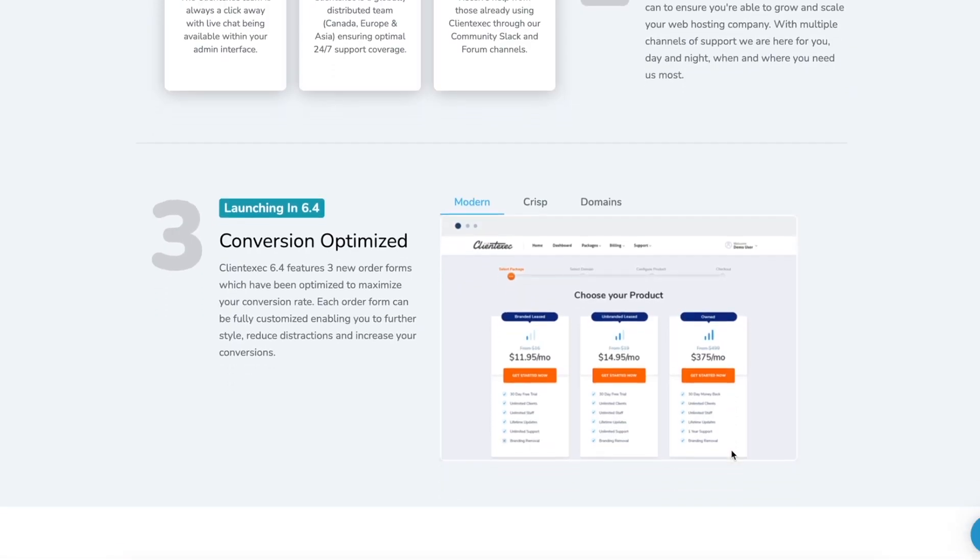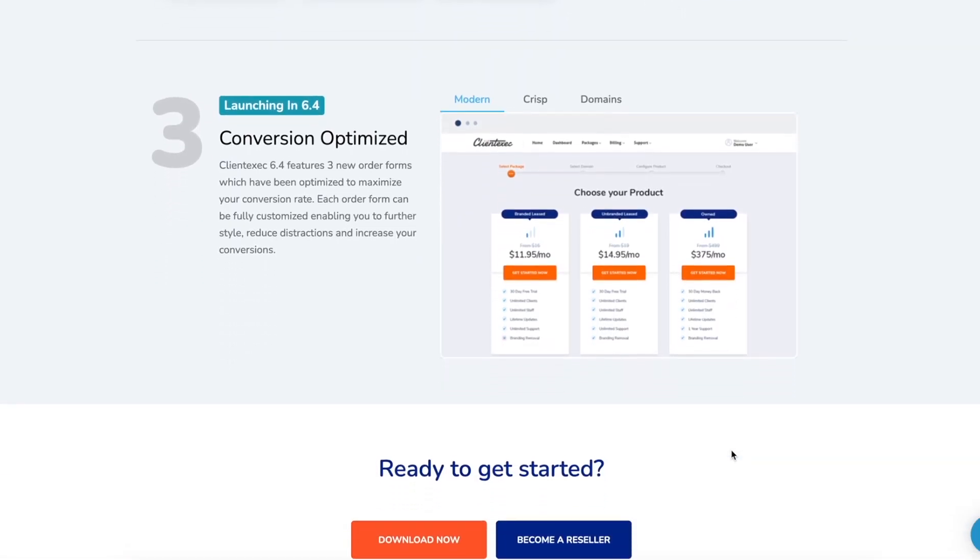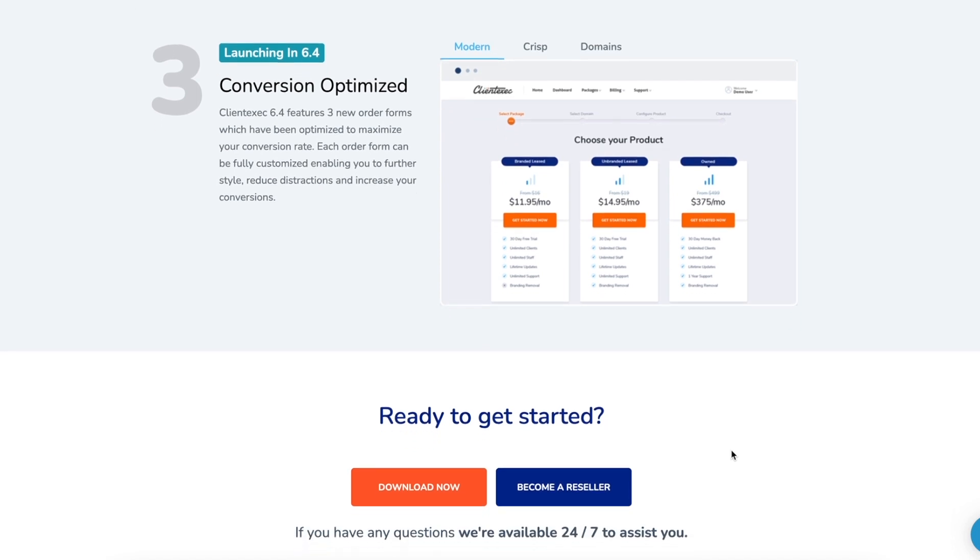ClientExec also provides you with new and modern order forms designed to provide you as a hosting provider with the best conversion rates. In version 6.4, which just got released earlier this month, there are three new order forms designed to provide you with the best conversions. We hear that new order forms are coming in future updates too, such as a one page order form.